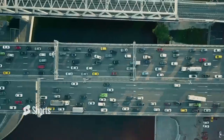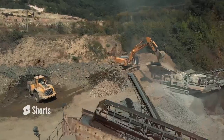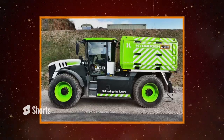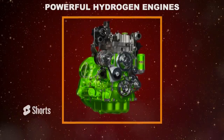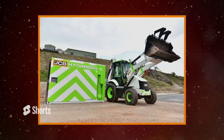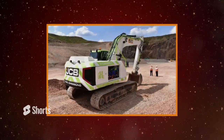Hey there gearheads, welcome back to Ignition Life where today we're going to dive deep into the world of heavy machinery and the future of sustainable technology. We're about to explore how JCB, a leader in the heavy equipment industry, is pushing the boundaries of innovation by developing powerful hydrogen engines that leave zero carbon footprint. So buckle up, grab a snack and get ready for an exciting and informative ride into the future of heavy-duty machines.